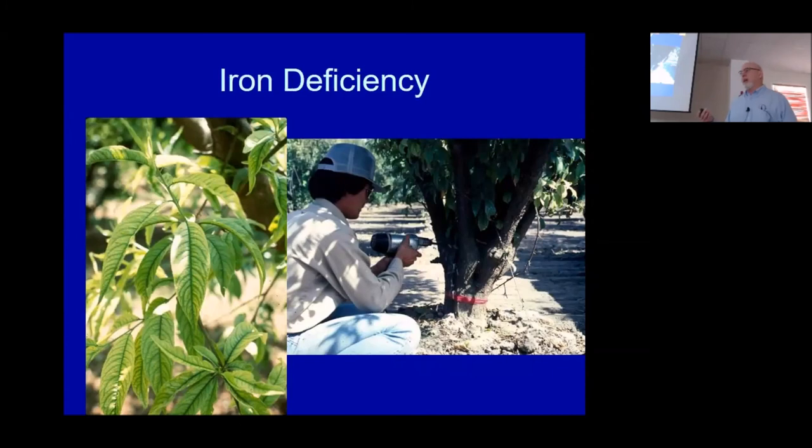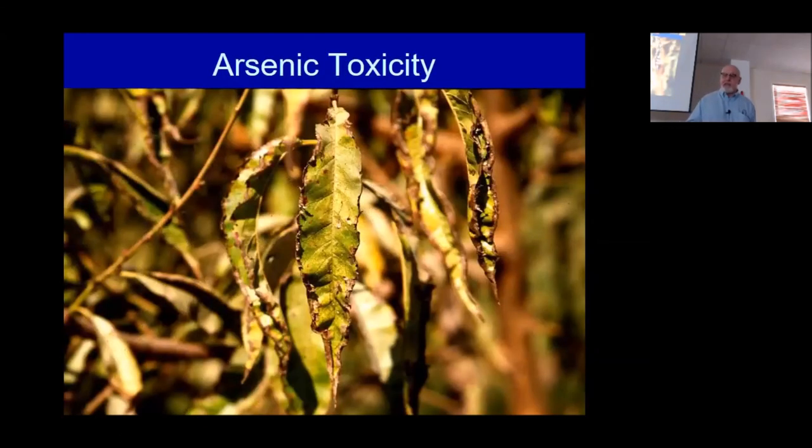I'm not going to talk about iron deficiency in depth — you all know what it is, and we don't have good cures. I think the ultimate cure is going to be rootstocks that pick up iron better, like they use in iron-deficient areas of Italy, France, and Spain. Arsenic toxicity is seen in Washington and California because people who used to farm cotton sprayed MSMA — monosodium methyl arsenate — as a weed killer year after year, and that heavy metal can build up in the soil. This is why I don't like seeing people put on repeated doses of heavy metals unnecessarily. If you're going after a problem, target it with that element — don't use a mix of zinc, boron, calcium, magnesium, and molybdenum when you only need zinc.